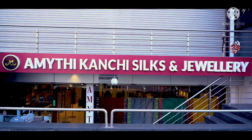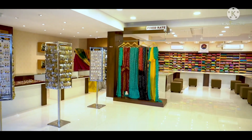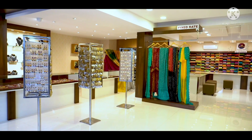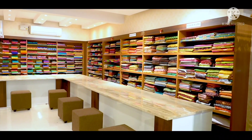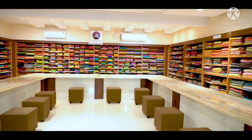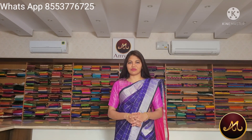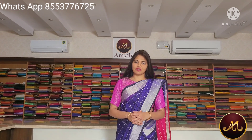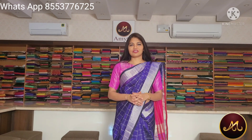Hello and welcome back to Amiti Kanchi Zilsa Jewelry. In this video, we have a cotton saree store. We have a light of these brands for a lot of occasions. The brand price is Rs. 2,600 to Rs. 3,650.